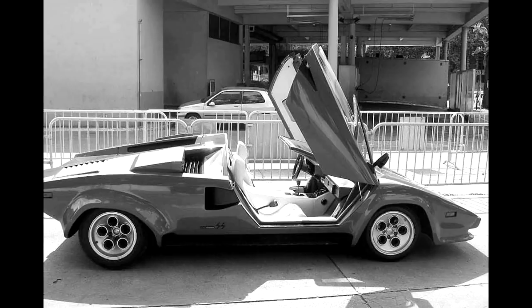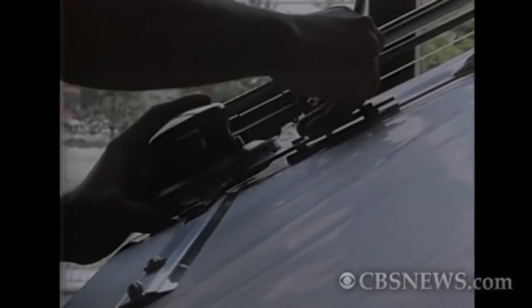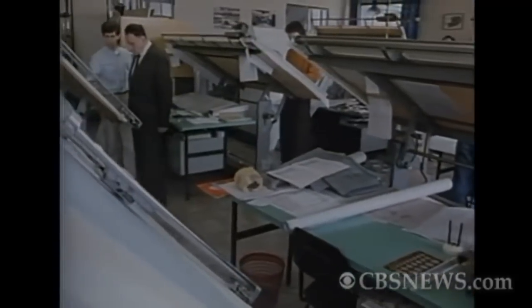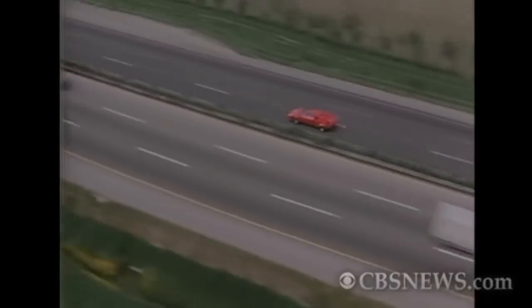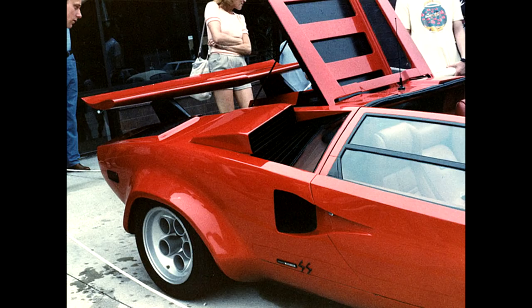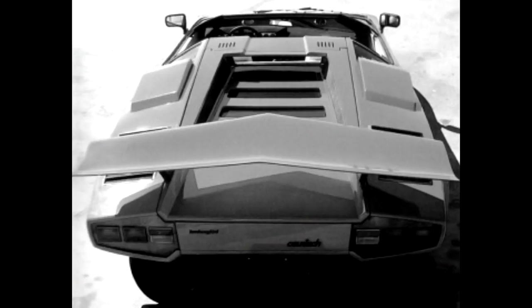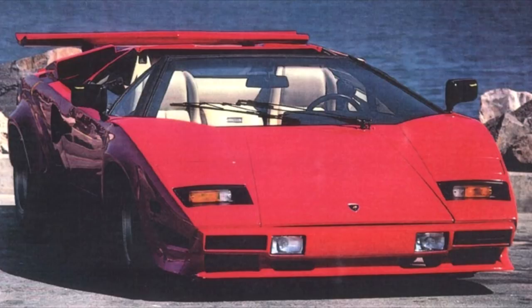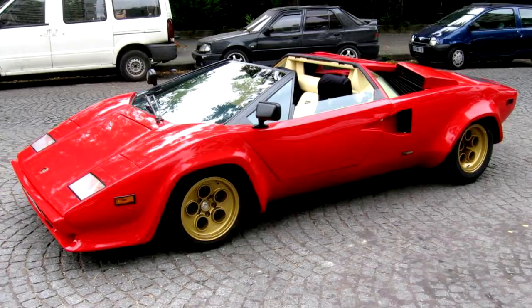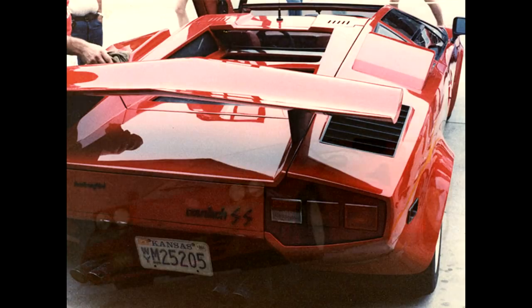Even stranger than the body is the engine - Mardikian decided to increase the displacement to 4.4L. Lamborghini also built two 4.4L prototypes, but they did not pass the testing phase and Lamborghini even destroyed one of them. The numbers claimed by Mardikian were just crazy. The Countach SS, as the car was named, had 510hp and a top speed of 330kmph. It's known that 3 copies were built - one was bought by Rod Stewart and another by Alpine, which used the car for promotions. The Countach SS cost $250,000, which was in line with other tuned exotics of the time.